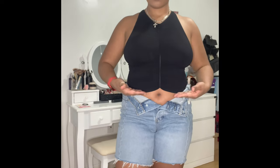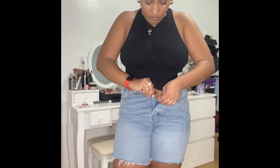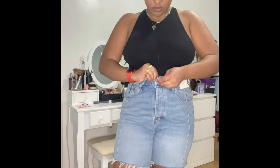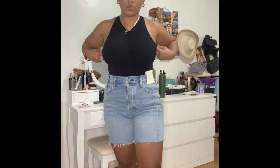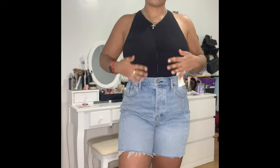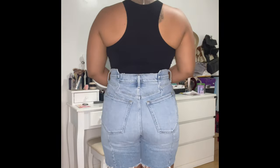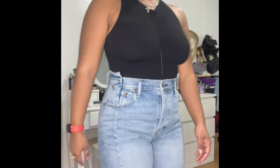Next up is another tank from Free People — it's cropped and hits me right above my belly button. For reference, I'm 5'4". I got it in black because I think it goes with everything. It's another elevated tank — I love the detail in the middle, like a seam that creates a scrunched effect. It's a racerback tank and I don't have to wear a bra with this, which is always a plus.